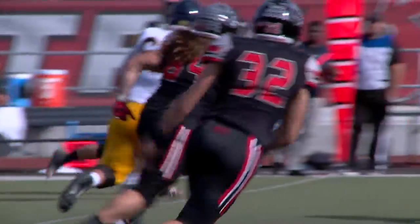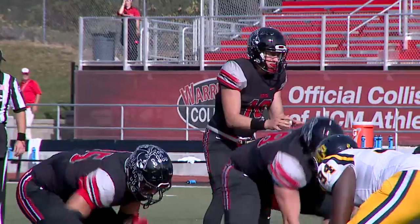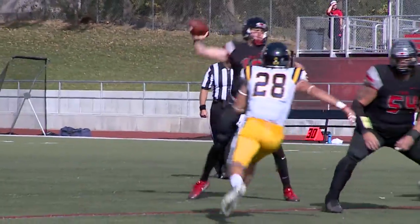Third quarter, UCO trying to get a drive going, but Dylan Albertson puts a stop to that when he picks off the QB. Albertson gets 28 yards on the return, down at the 15-yard line. The offense follows that up with a third-down score — Fugate to Zachary again, a 14-yard touchdown route.